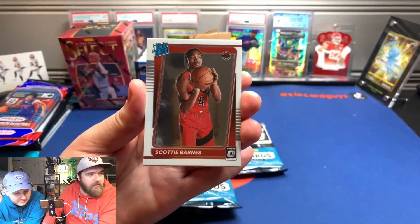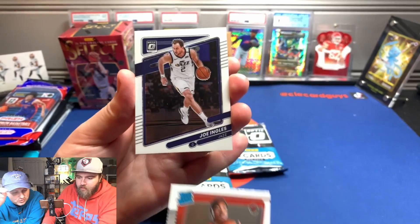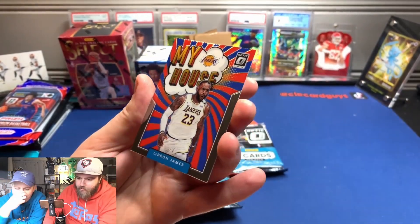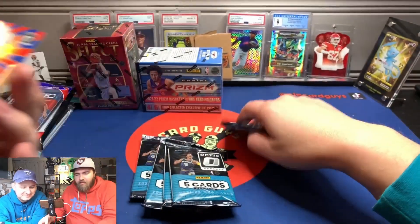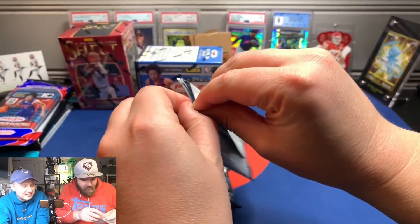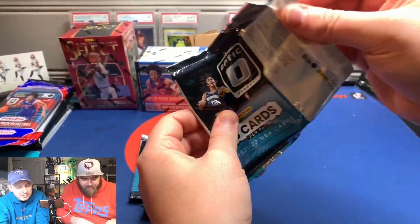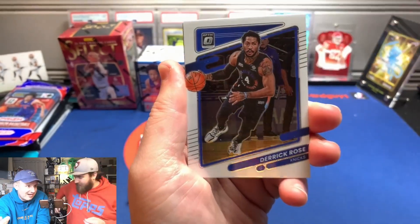In my opinion, the ideal looking card. Hey, Scotty B — Scotty Barnes, picking machine, the guy who shouldn't have been Rookie of the Year but was. Joe Ingles, a little Kitty. Oh, my house — come on, it's gotta be worth a buck. Probably two bucks. Derek Rose Knicks — why not? Anyone know that was a thing?